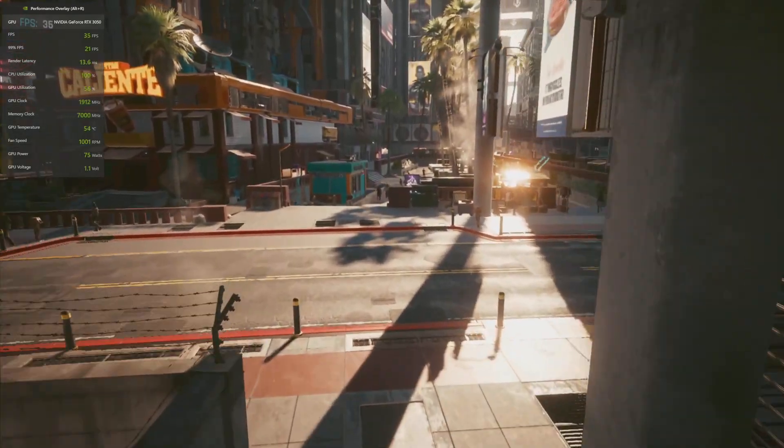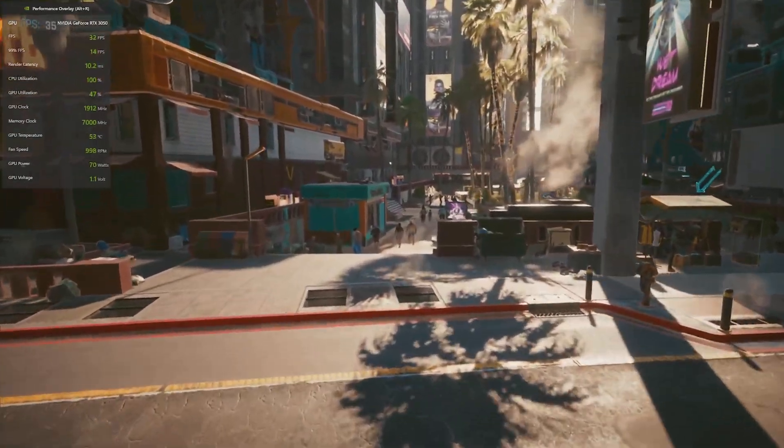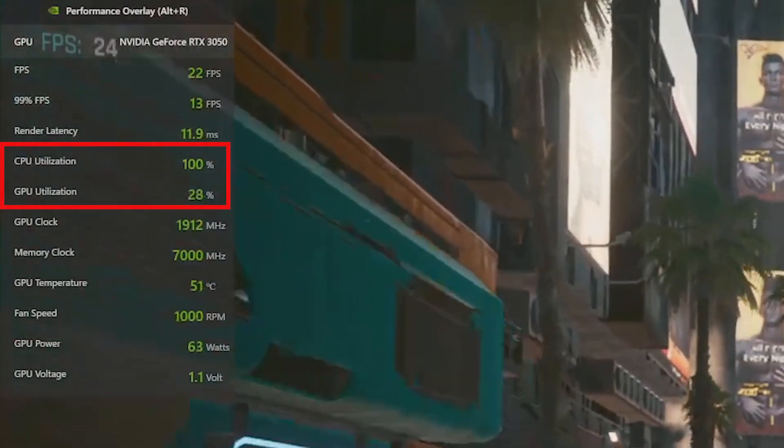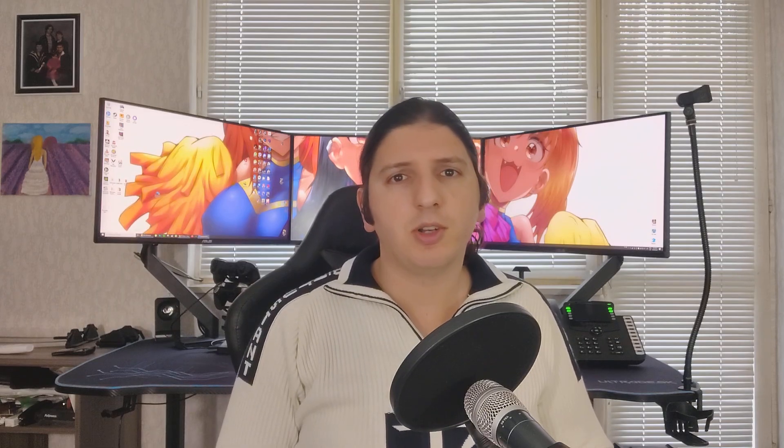For those of you who are not aware, a bottleneck happens when one of the components in your system is performing so poorly that it prevents other components from achieving their full potential. Most commonly, you have the processor bottlenecking the GPU. So let's draw some direct comparisons between a bottleneck system and one that isn't, to see what exactly the results tell us.